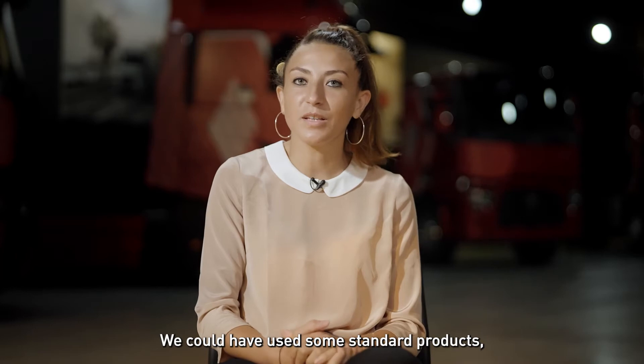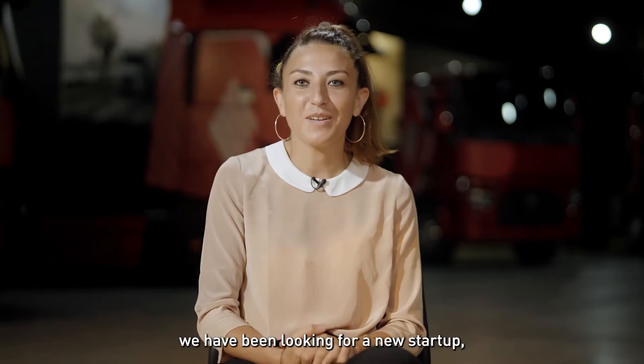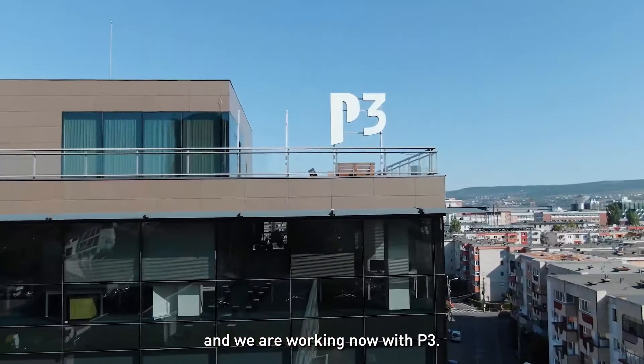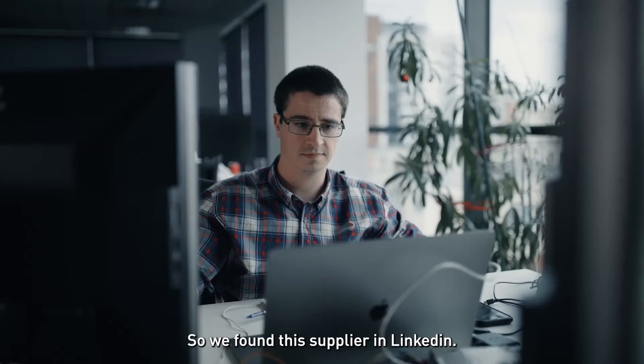We could have used standard products, but instead we went looking for new startups, new innovation, and new business models. For infotainment, we selected and are now working with P3.